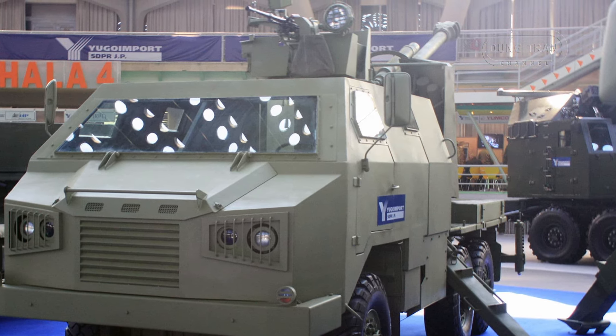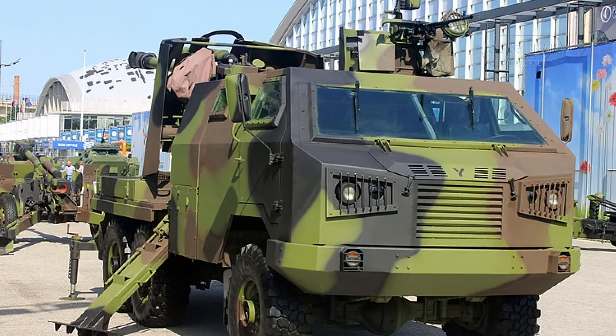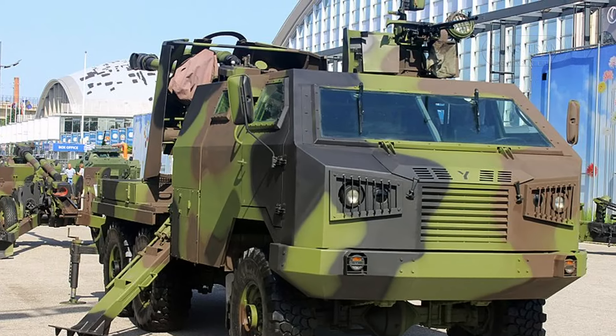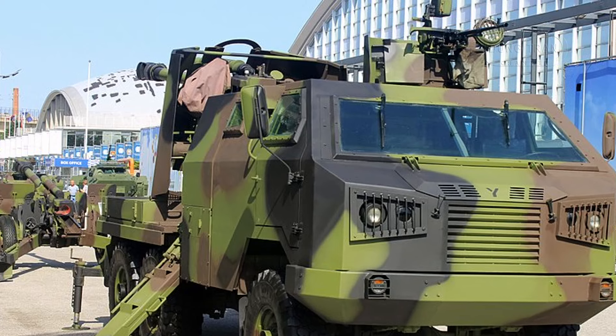While the M09 has not yet been widely adopted, it represents a significant capability for any military looking to enhance its mobile artillery forces. Potential operators would benefit from the vehicle's ability to deliver precise and rapid fire support in a variety of combat environments. Its suitability for modern joint combat operations means it could see use not only in national defense roles but also in international peacekeeping or coalition operations where rapid response and versatility are critical.